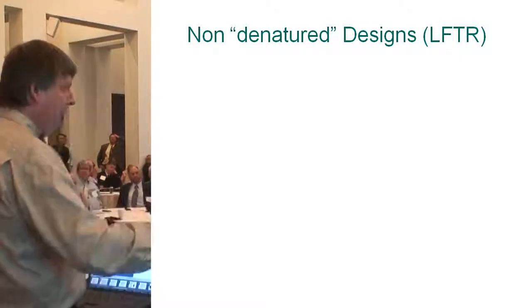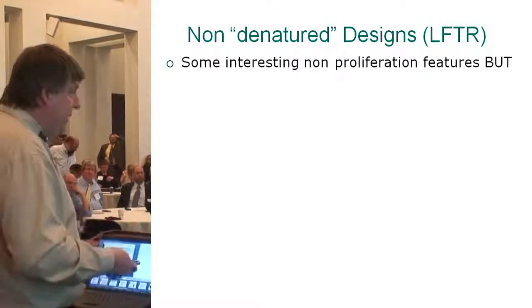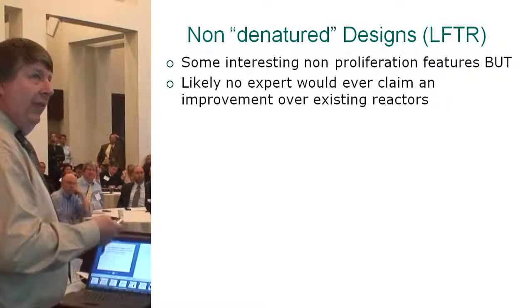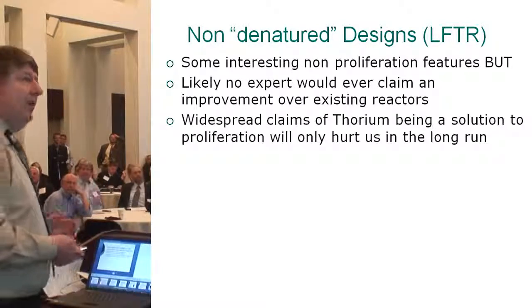Non-denatured designs — LIFTER is supposed to be a larger category, but everyone has their own ideas of the best ways. There are interesting non-proliferation features, but it's true that likely no expert you find on proliferation resistance would tell you it's an improvement over existing reactors. These widespread claims of thorium being a solution to proliferation are only going to hurt us in the long run. We can't be making statements that thorium is non-proliferative, etc. — well, yes, if you use it in the reactor it can be, okay.